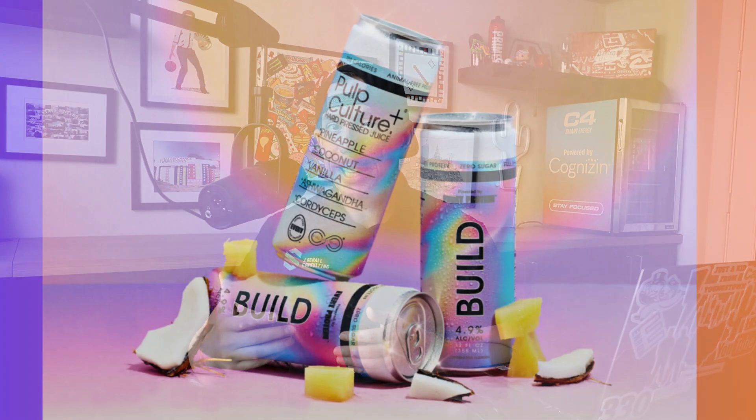Since I just mentioned egg protein and we all know the egg crisis we just went through, I also want to quickly talk about the Every Company, which developed the first animal-free egg white. The Every Protein material can be used instead of traditional eggs for baking and nutrition applications. While the Every Company hasn't landed a star functional CPG brand yet like Perfect Day and MyProtein, I did enjoy the partnership creativity with the Better For You alcoholic beverage innovator Pulp Culture in creating the world's first protein-boosted hard juice.